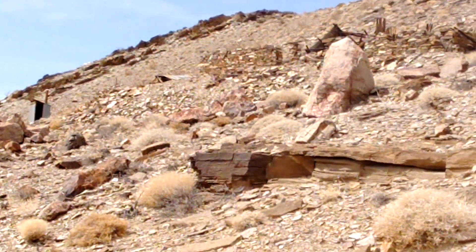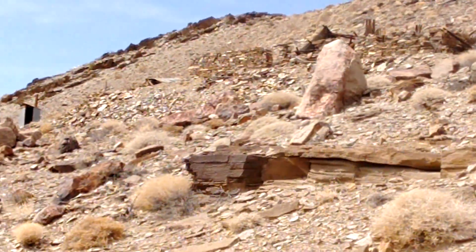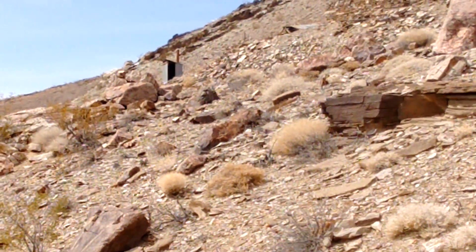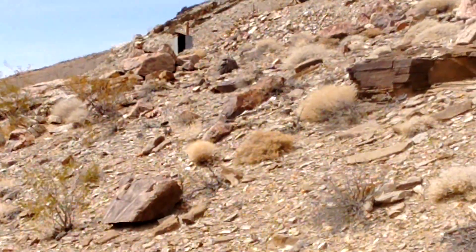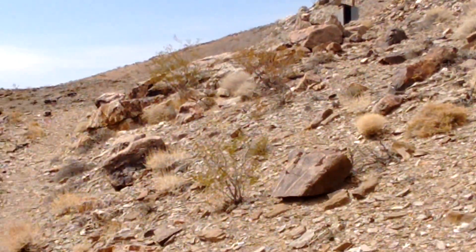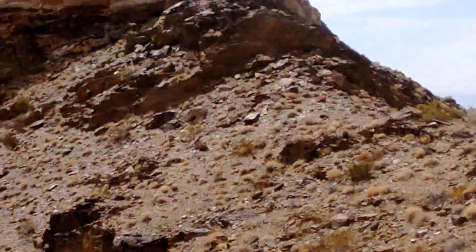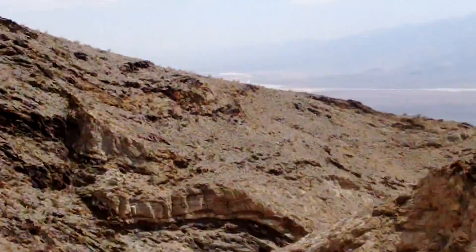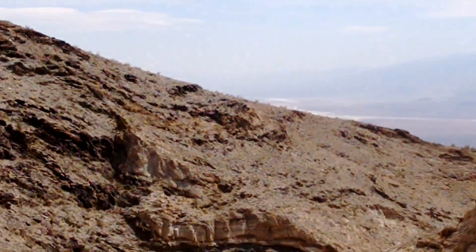Here's one more thing — that's what remains of the kitchen and bunk quarters. You can see old cots. The cots are actually down in the mine shafts, which makes sense — they didn't have air conditioning back then, so the miners slept in the mine shafts where it's cooler. And looking out here, that's Death Valley.